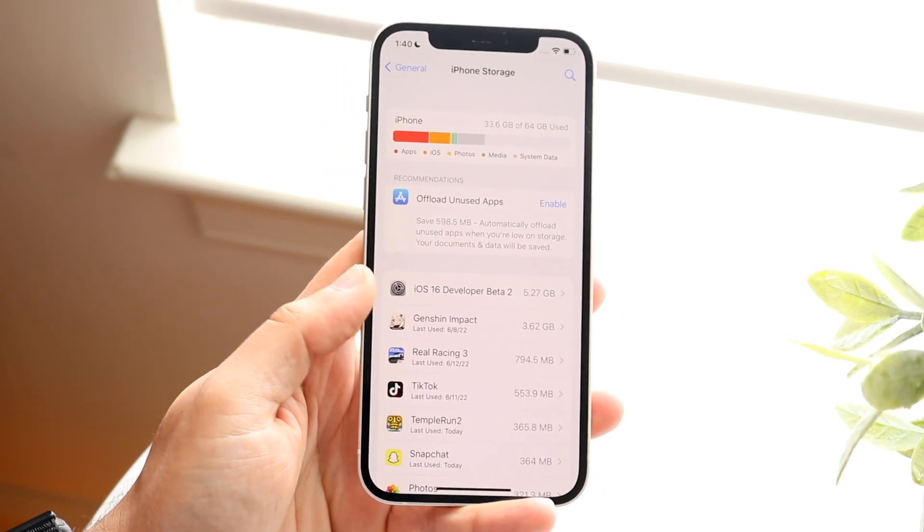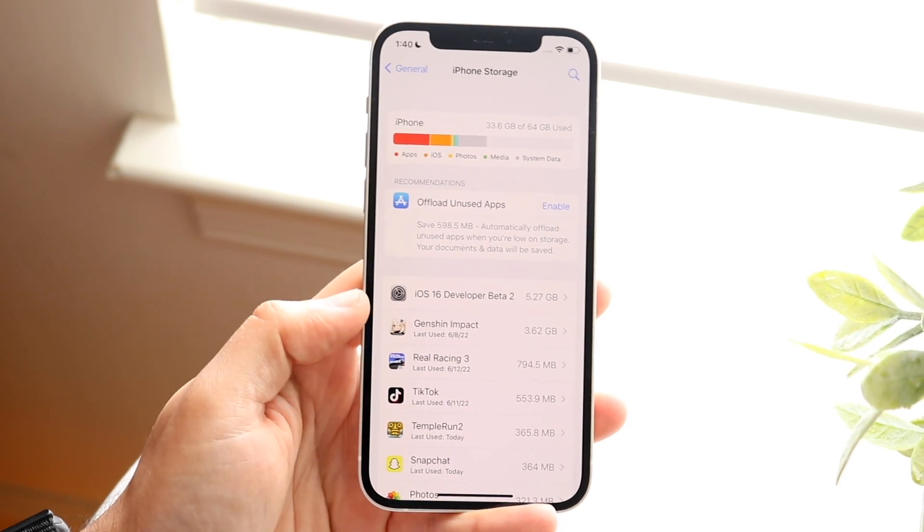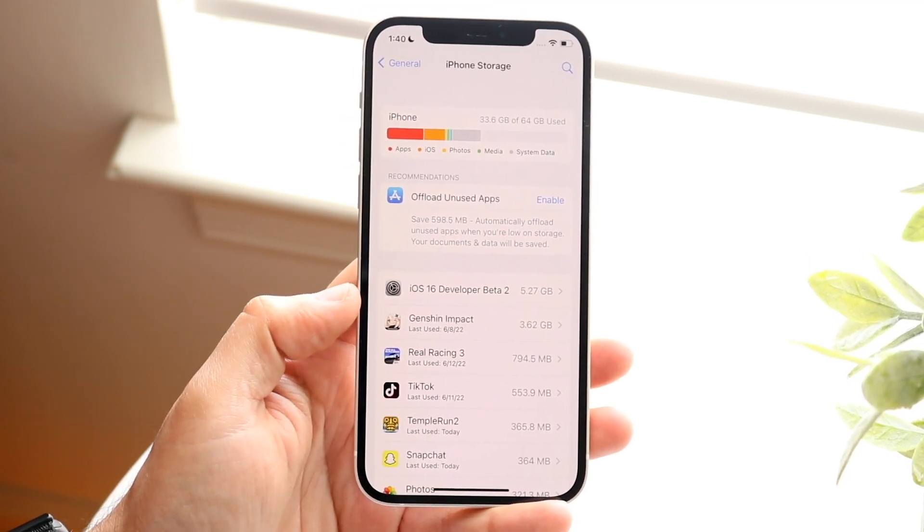So that shouldn't really alarm you. If you're running out of storage, you can always delete those apps — that's probably what I'd recommend doing.